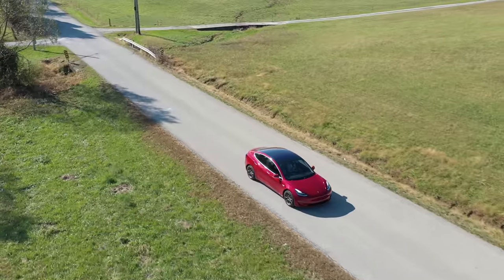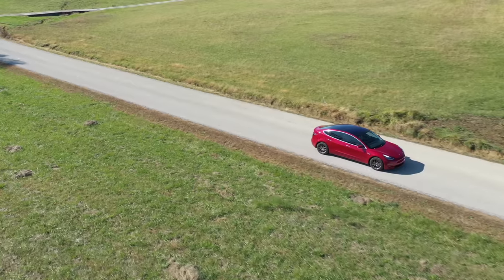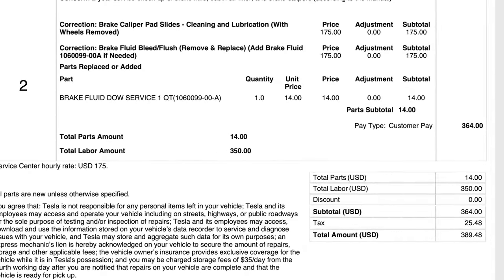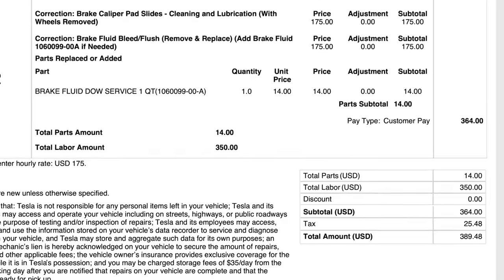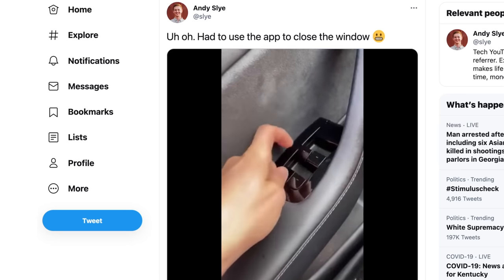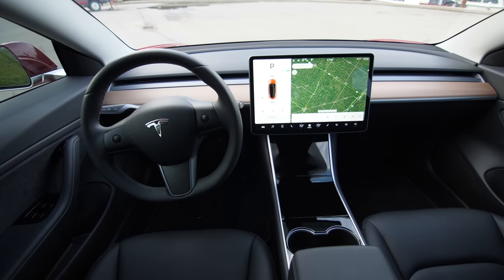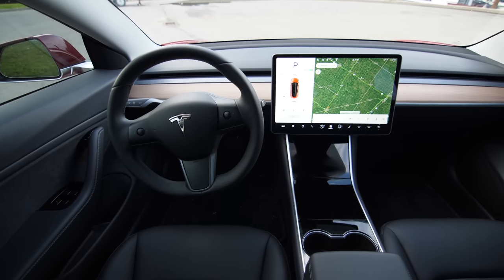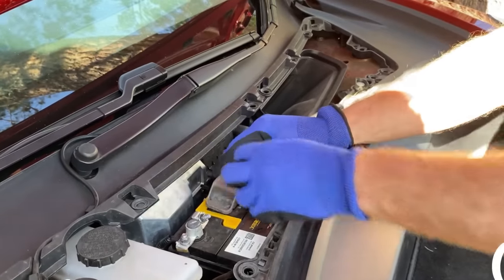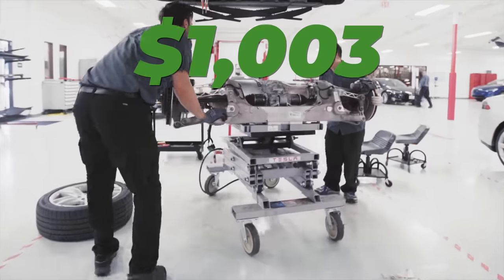Since I drive about 24,000 miles per year, the new vehicle warranty expired after about 2 years of ownership. Here are all the repairs and maintenance I've paid for out of pocket: a recommended 2-year service checkup for brake calipers and brake fluid cost $390; driver's side window buttons repair cost $94; charge port door repair cost $311; driver's seat occupancy sensor replacement cost $99; and the small 12-volt auxiliary battery replacement cost $109. All my maintenance and out-of-warranty repairs totaled $1,003.